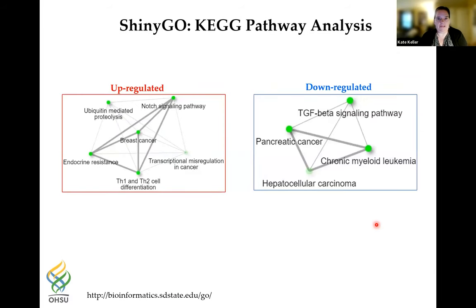Putting the IOP-related genes into bioinformatics software ShinyGO for KEGG pathway analysis, the upregulated genes included ubiquitin-mediated proteolysis and Notch signaling pathway, involved in cellular communication. The downregulated genes very interestingly pulled out the TGF-beta signaling pathway. Since TGF-beta treatment of TM cells causes more ECM production, we think this downregulation may be a protective measure — when the TM is exposed to higher pressures, it actively downregulates TGF-beta pathway genes to suppress extracellular matrix production.